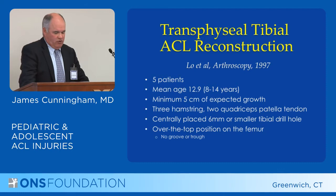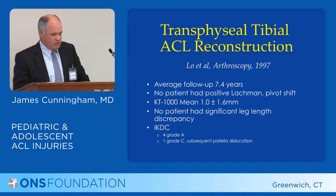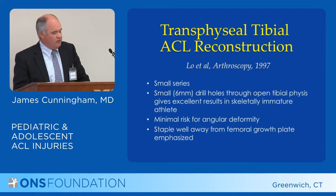Low in 1997 had a small group of patients with an average age of 12.9, where they were expected to have up to five centimeters of growth. He performed soft tissue grafts with small holes in the tibia and an over-the-top position on the femur, followed up to seven years. Patients were stable and didn't have any leg length issues, so that actually worked pretty well.